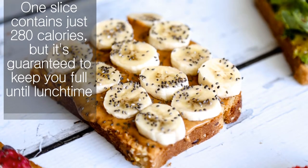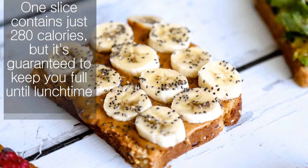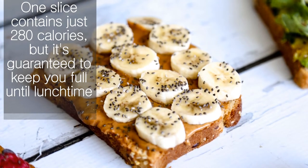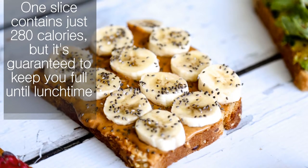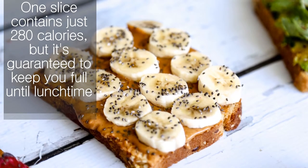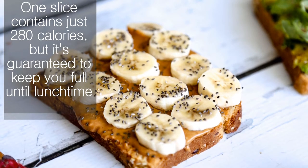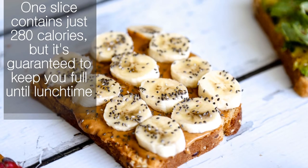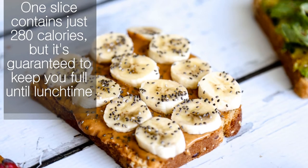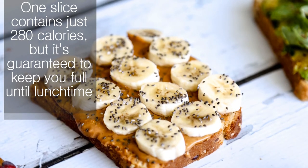Honey grapefruit with banana. Trying to trim down or stay slim? You can't go wrong with this tangy tropical fruit salad, perfect for breakfast or as a colorful side dish at brunch. Grapefruit is one of the best foods for weight loss — studies show perhaps because of the effect it has on insulin, a fat storage hormone.